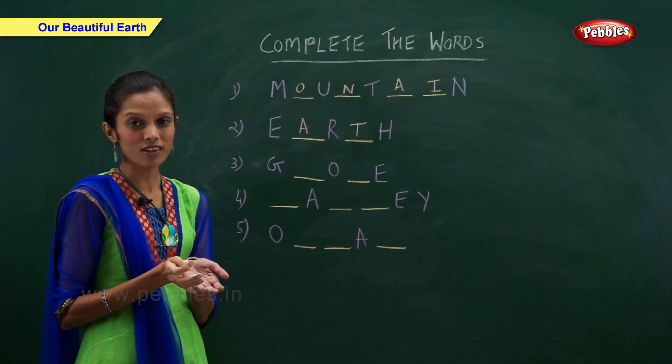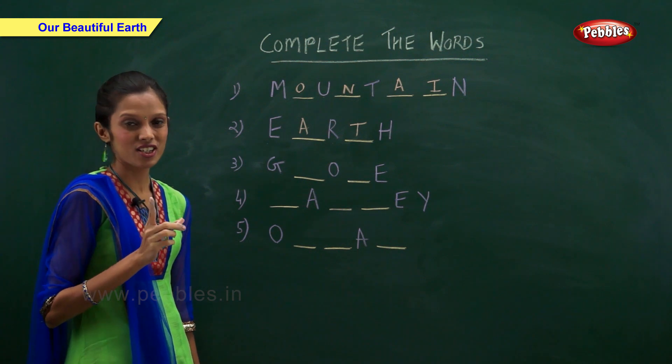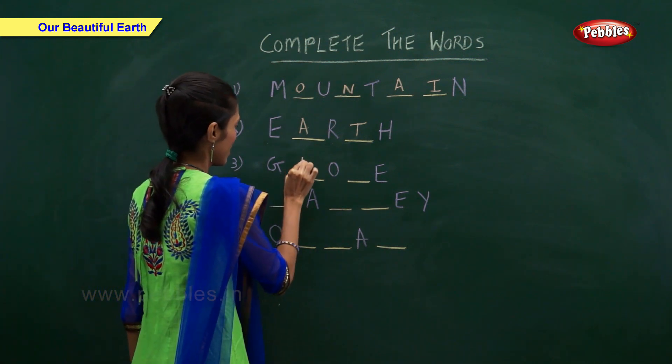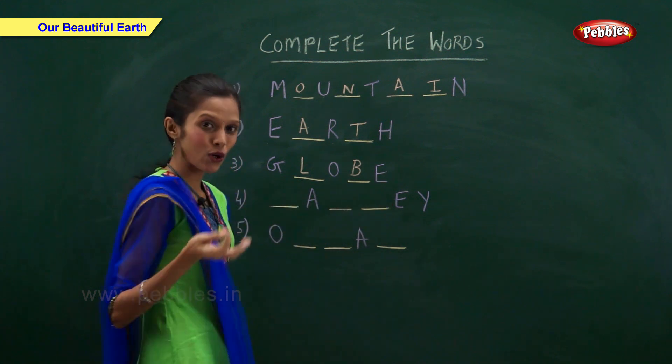What is the model of earth known as? Globe — G-L-O-B-E.